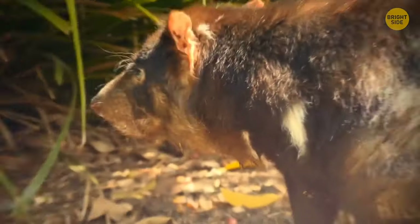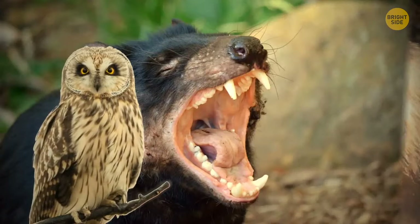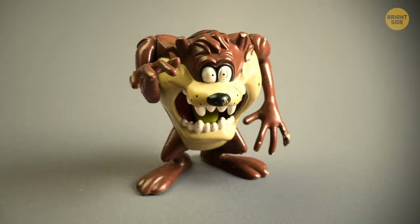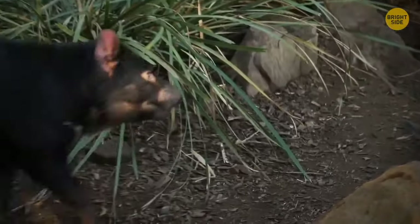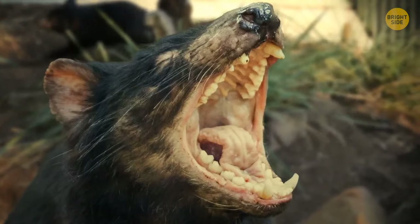There are three things that bring out the nasty side of a Tasmanian devil: when there's a predator nearby, when they're competing for a mate, and when they're protecting their meal. Also, Bugs Bunny — but that's a cartoon. These guys normally feed on insects, birds, frogs, and fish, and they like scavenging more than hunting. But if you intrude upon their home for any reason, be prepared for a painful bite. Their teeth are strong enough to eat through bones.